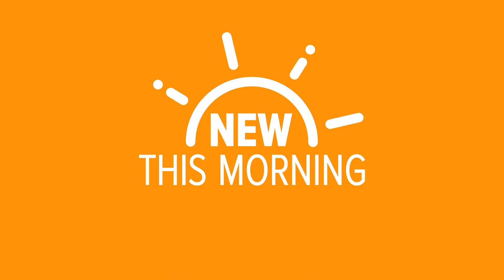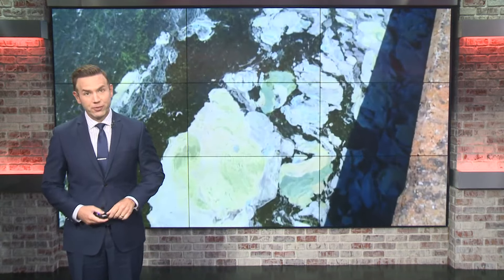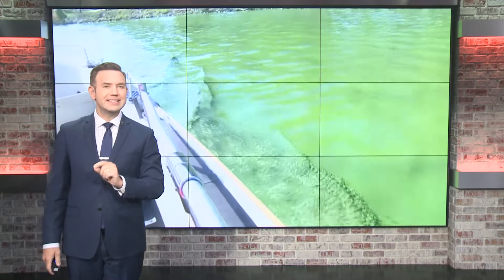An ongoing algae problem in Lake Norman is finally getting fixed. Back in January, homeowners in Cornelius asked local leaders to do something about an unsightly blue-green algae growing at an alarming rate. And now, just weeks later, local agencies are funding a $60,000 treatment plan. WCNC Charlotte's Destiny Richards is now live in Cornelius with a look at what's being done to get rid of some of that green stuff.